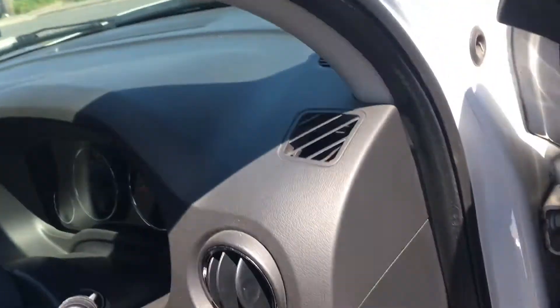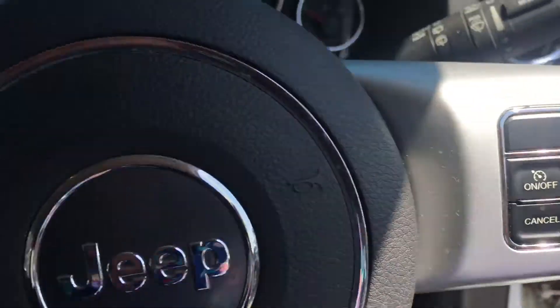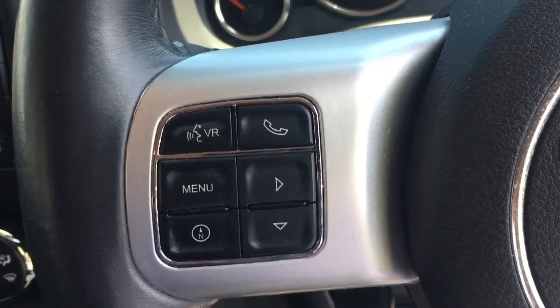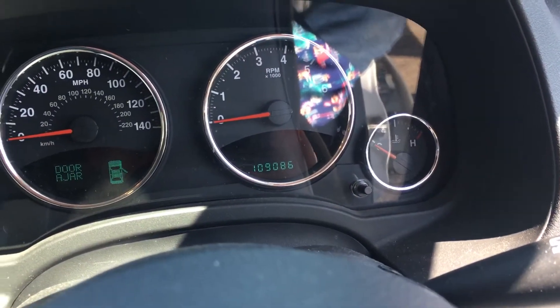Coming into the car, we have electric windows on all four doors, electric wing mirrors, an electric seat, and steering wheel controls for your cruise control, radio, and phone, and so on. There's the layout of the dash, showing a hundred and nine thousand miles.